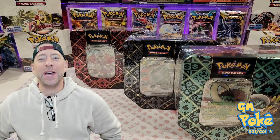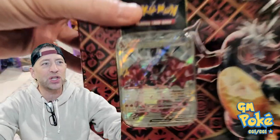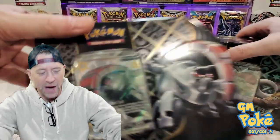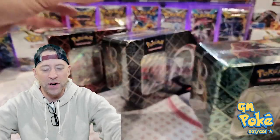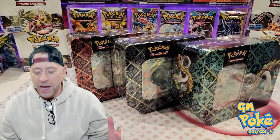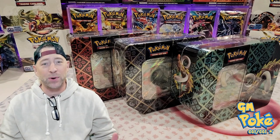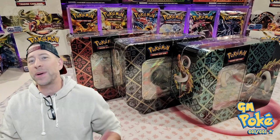GM Poke here, welcome back to the channel. Super excited to get an opening actually before the drop day. So I have these three tins: the Charizard, the Iron Treads, and the Great Tusk. These are actually going to go on sale this Friday. Super excited to get to do the opening today before the actual release day to show you guys what's in these tins and help you decide which one you want to pick up.